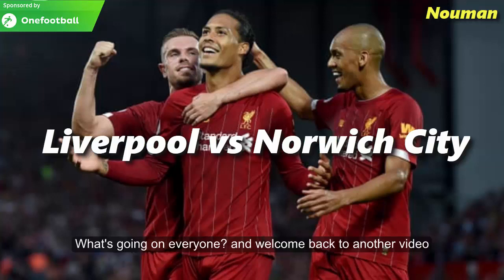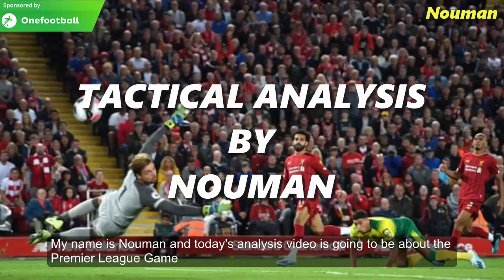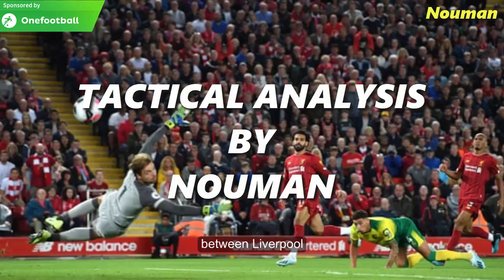What's going on everyone and welcome back to another video. My name is Oman and today's analysis video is going to be about the Premier League game between Liverpool and Norwich City.